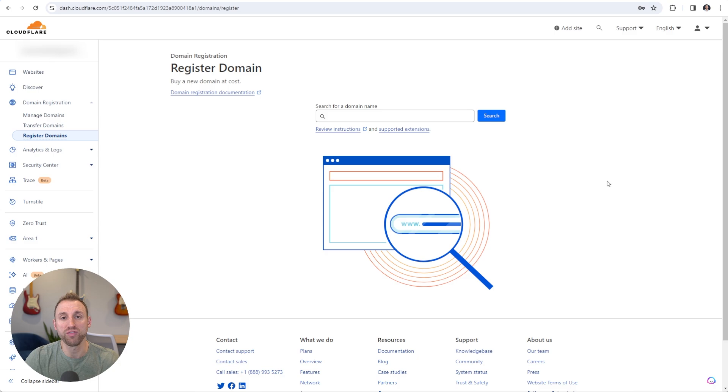Once you're signed up, you'll be inside your account dashboard. Come down to 'Domain Registration' and click on that, then click on the 'Register Domains' option. That will bring you to the Register Domain page, which is where we are going to purchase our domain name.